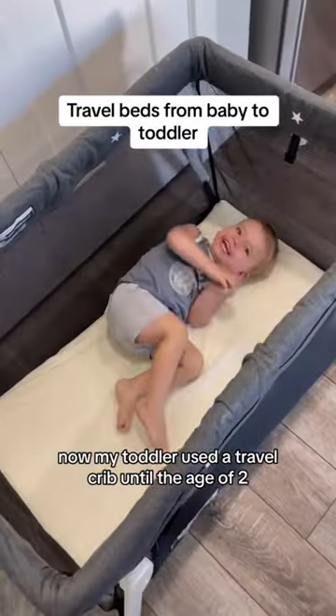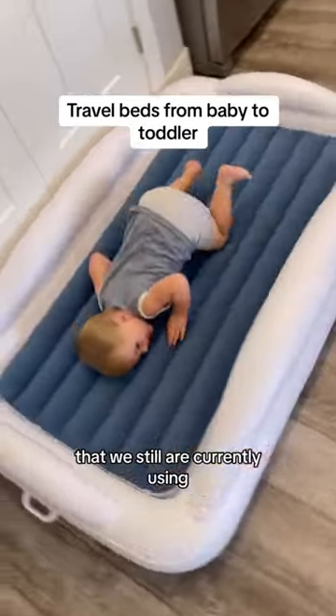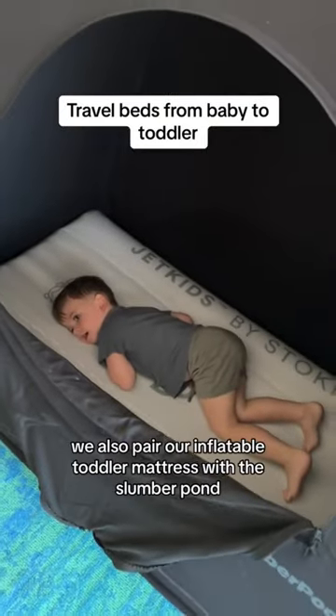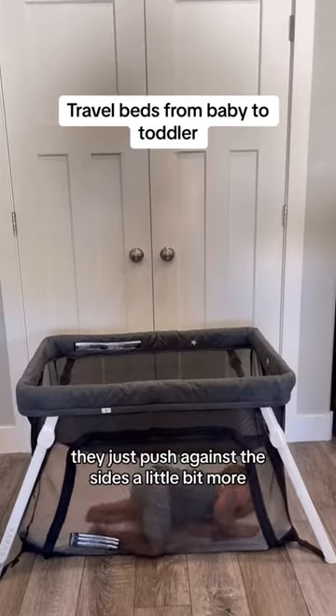My toddler used a travel crib until the age of two, and then we knew we needed to transition. The next thing we transitioned to was an inflatable toddler bed that we're still currently using. We've tested out a few of them and I've also got a blog post about the best inflatable toddler beds. Just like the travel cribs, we also pair our inflatable toddler mattress with the SlumberPod. The inflatable mattresses do fit with the SlumberPod — they just push against the sides a little bit more.